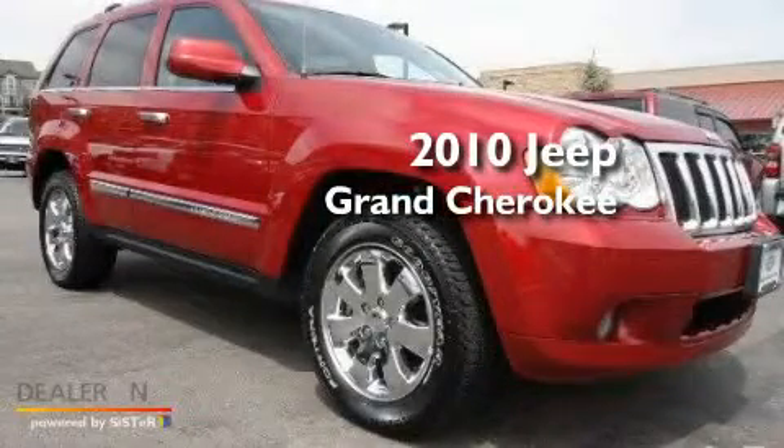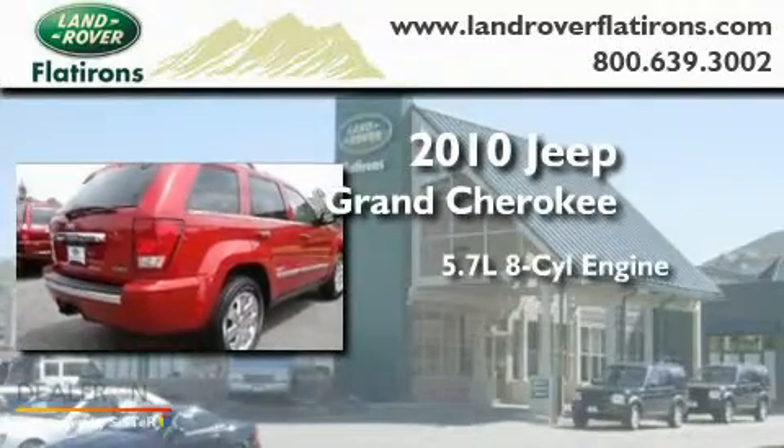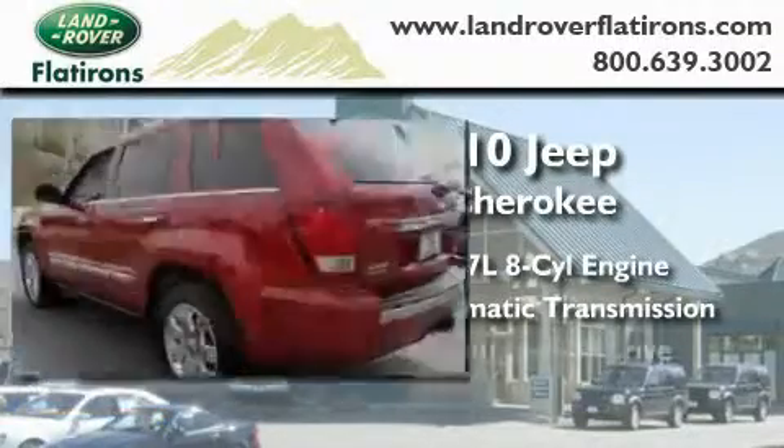This is a 2010 Jeep Grand Cherokee. It features a 5.7-liter, eight-cylinder engine, an automatic transmission, and four-wheel drive.